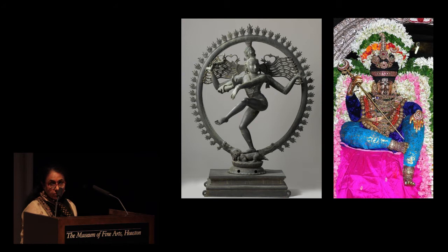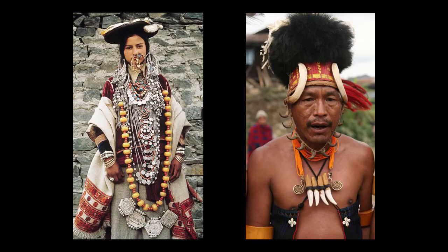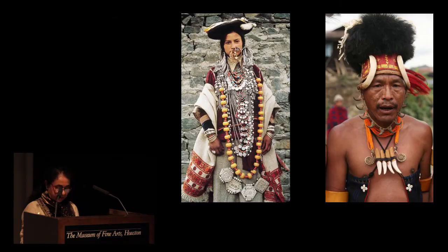The bronze processional idol or Utsava Murthy of Shiva Nataraja is transformed into a human form, dressed in beautiful clothes and adorned with jewels. And for people all around India, like the bride from Himachal, jewels constituted savings — her stridhan, the wealth received at the time of marriage from her father. Jewels were also social barometers of affluence, power and status. Distinctive ornaments indicated caste and ethnic identity, as seen in the jewels of the Cognac Naga tribesmen — the humble feathers and wild boar teeth in his headdress a symbol of his status and rank in his community.